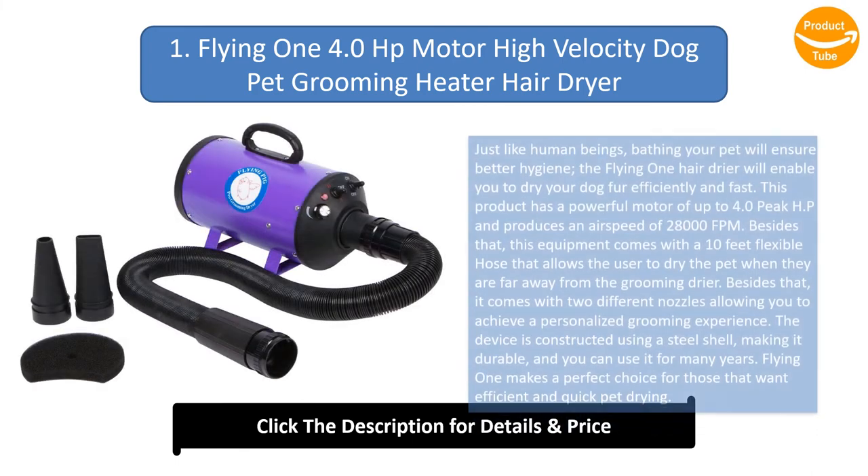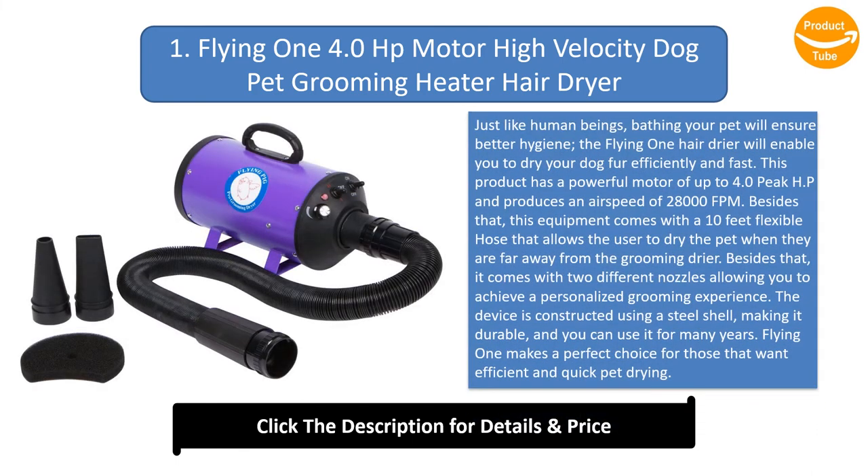Number 1: Flying One 4.0 HP Motor High Velocity Dog Pet Grooming Heater Hair Dryer. Just like human beings, bathing your pet will ensure better hygiene. The Flying One Hair Dryer will enable you to dry your dog's fur efficiently and fast. This product has a powerful motor of up to 4.0 HP and produces an airspeed of 28,000 fpm. This equipment comes with a 10-foot flexible hose that allows the user to dry the pet when they are far away from the grooming dryer. It comes with two different nozzles allowing you to achieve a personalized grooming experience. The device is constructed using a steel shell, making it durable for many years of use. Flying One makes a perfect choice for those that want efficient and quick pet drying.